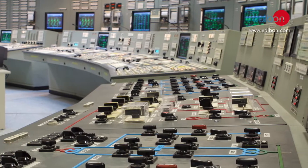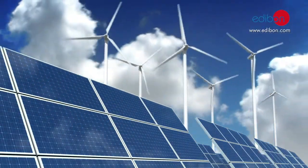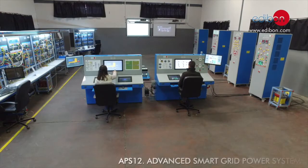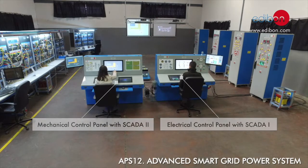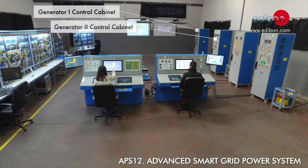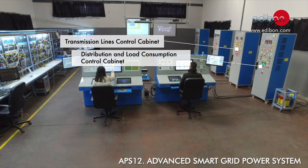The Advanced Smart Grid Power System is one of the most advanced and complete power systems in the market. It is a true power system with more than 486 control variables included in this amazing machine and teaching tool. The APS-12 is capable of reproducing any electric and mechanical phenomena that occurs in industrial power systems.